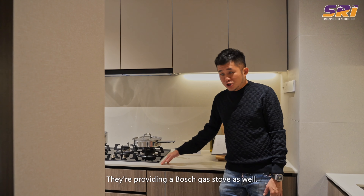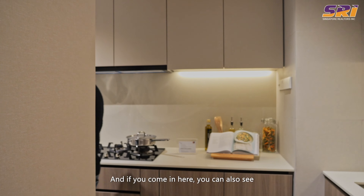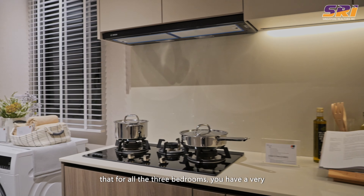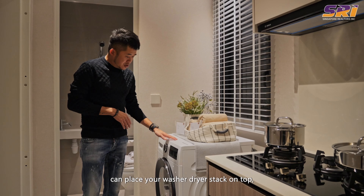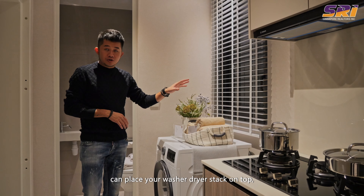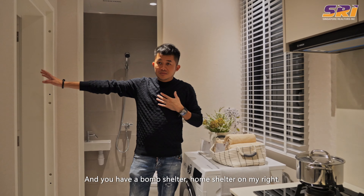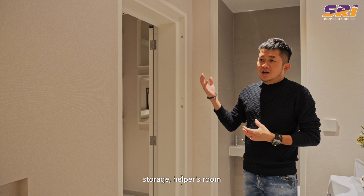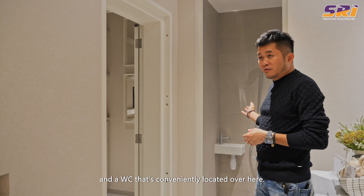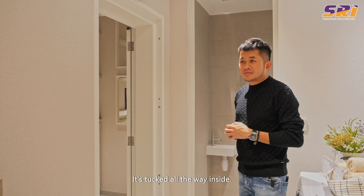They're providing a Bosch gas stove as well. For all the three-bedroom rooms, you have a nice separation where your yard area is, where you can place your washer and dryer stacked on top, naturally ventilated. And you have a bomb shelter — a home shelter — which can double up as a storage, helper's room, and WC. It's nicely tucked all the way inside.